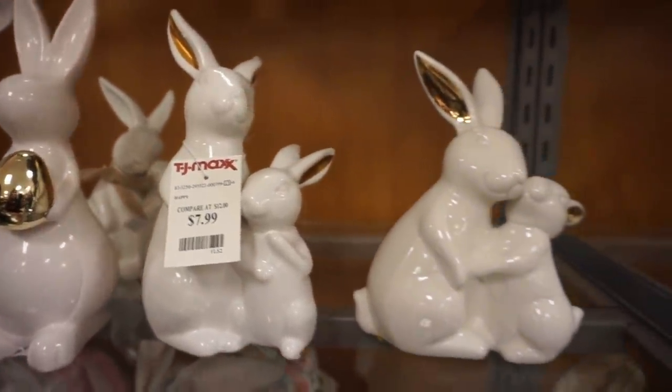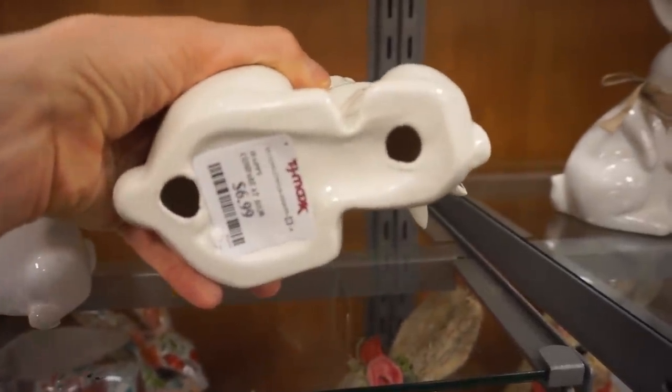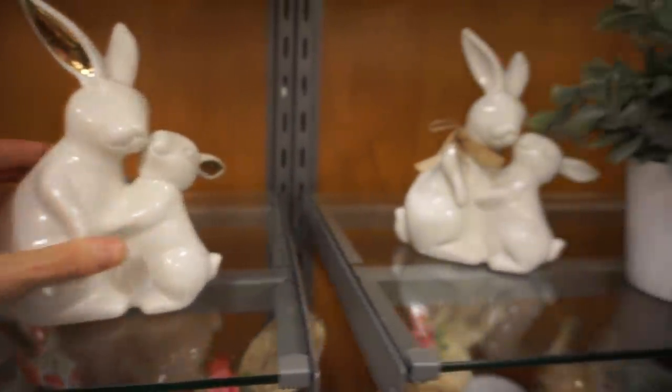These are double ceramic bunnies and I just think they're so pretty. They remind me of the ones you've seen in the Target Dollar section, but they haven't put those out yet. I think they're a really nice quality.